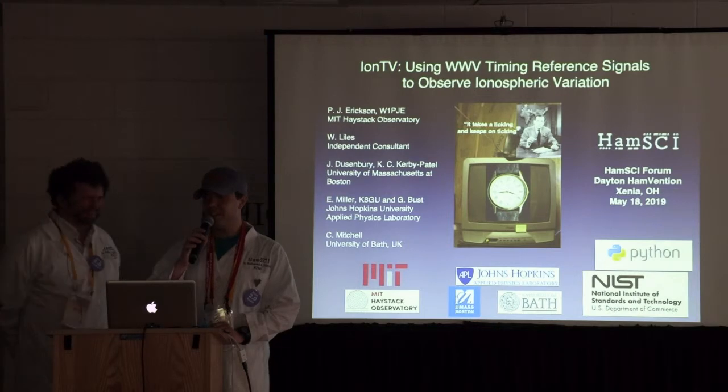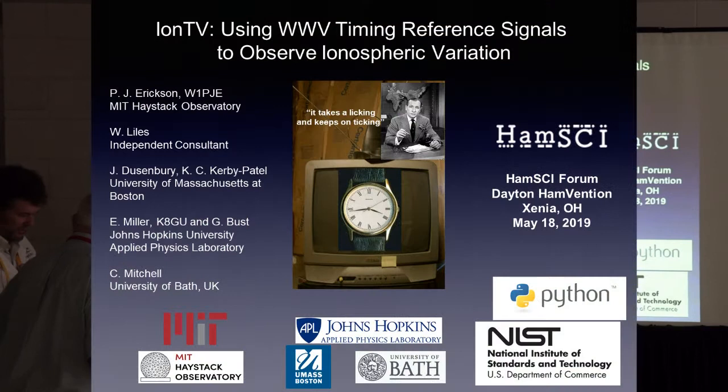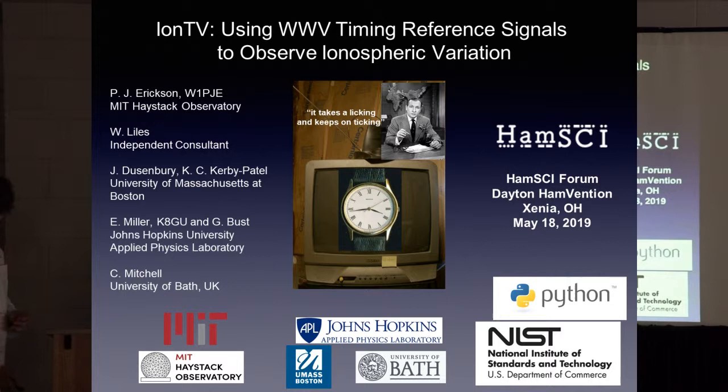Thank you very much, Steve. I think that was very excellent. As I said, you can download a copy of his article from QEX from the hamside.org website. Next, Dr. Phil Erickson talking about how to use the time tick variation from WWV for measuring ionospheric variability.